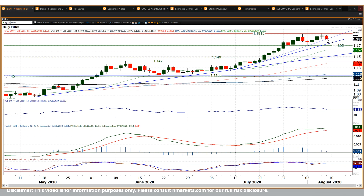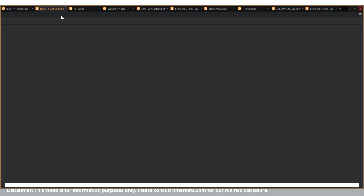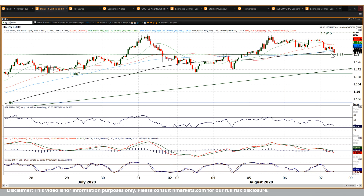This three-week uptrend is being tested at the moment as we speak, and it comes in around the 1.1810 mark. Pretty much as we speak, that is where Eurodollar is sitting. So it's rolled over slightly this morning.